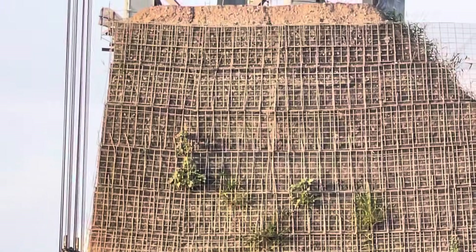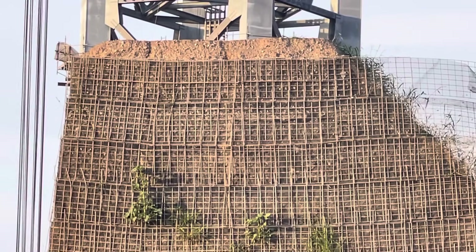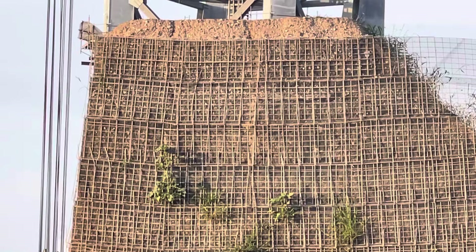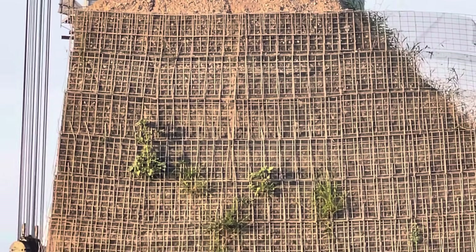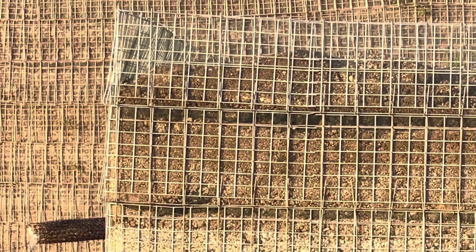This is the front one, and this is the back one. He confirmed that they are going to concrete the exterior. The man I talked with is not sure about the interior — whether it's going to be vegetation or not.